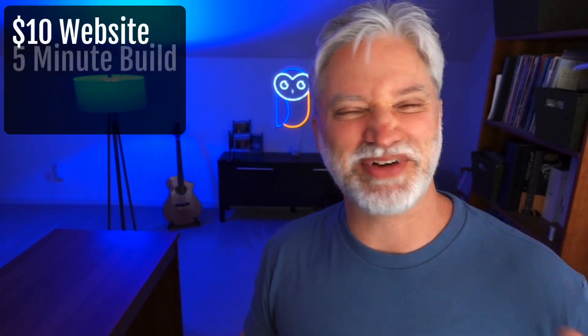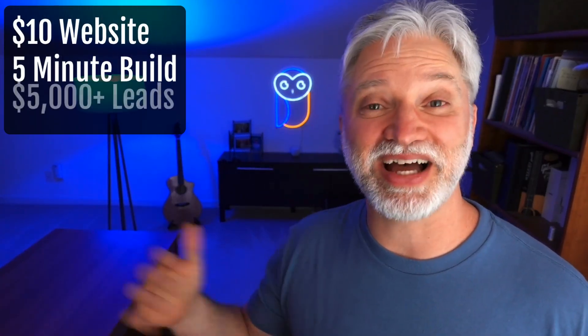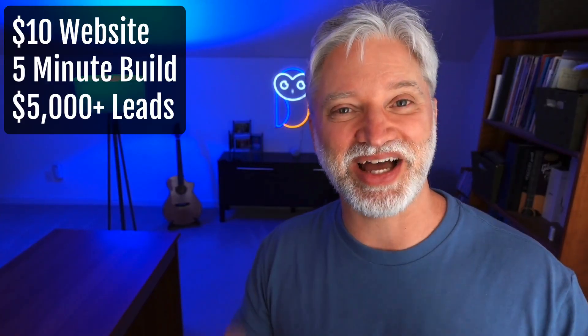This little $10 website that you can build in like five minutes on WordPress is pulling in $5,000 and up web design leads for us. And I got to show you how it works.